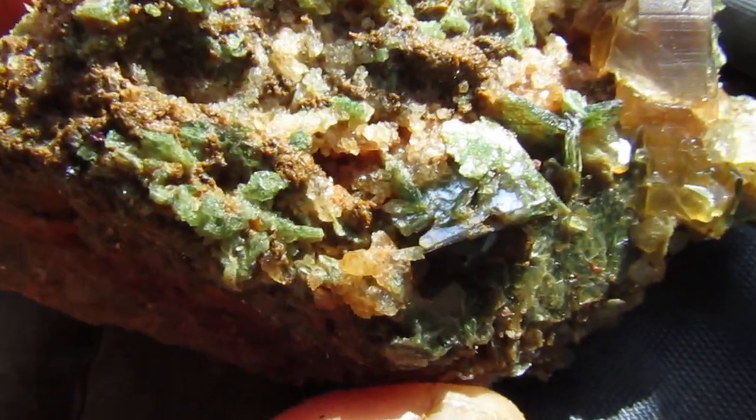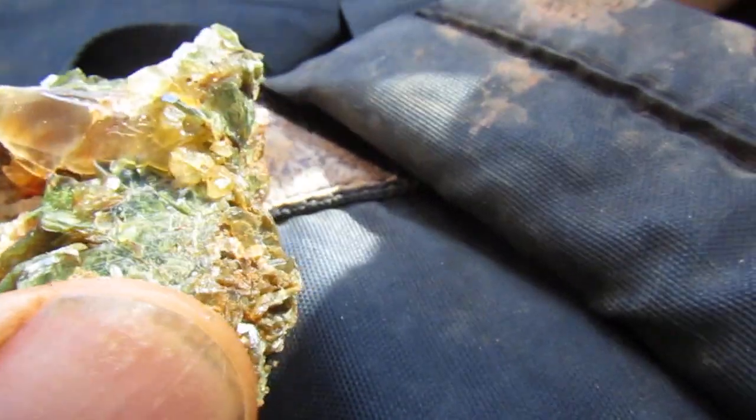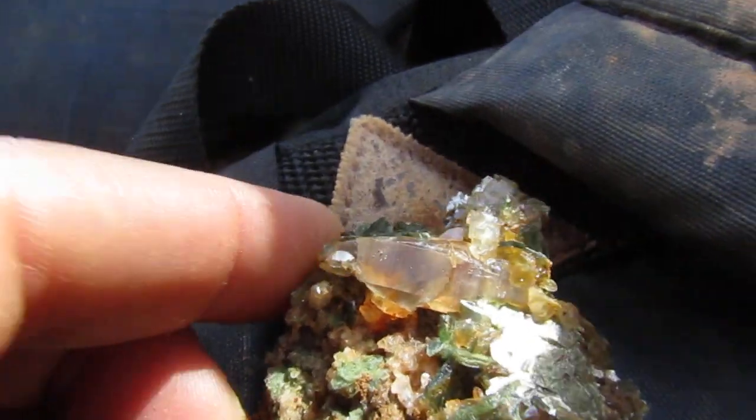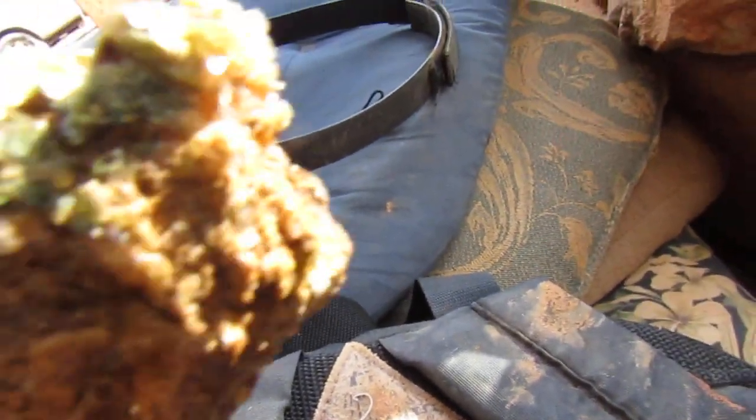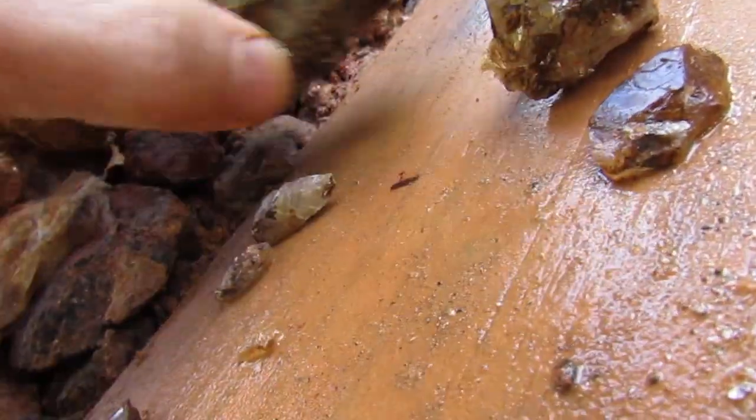Number two is this. You can see how green that muscovite is, and then we got a crystal there. There's a few little crystals there. So that was number two.